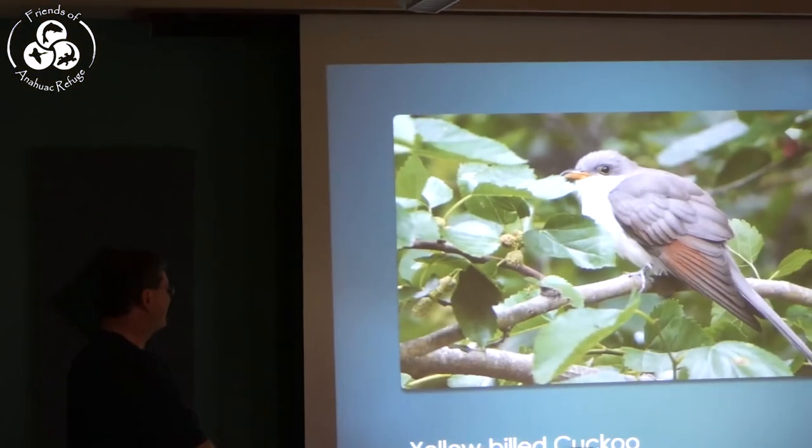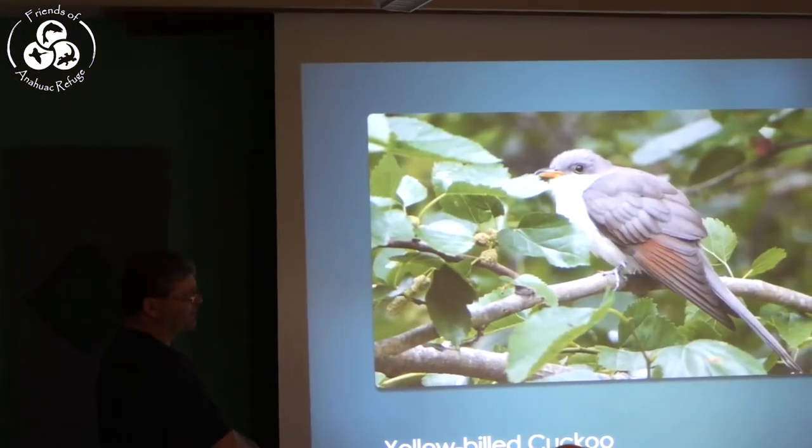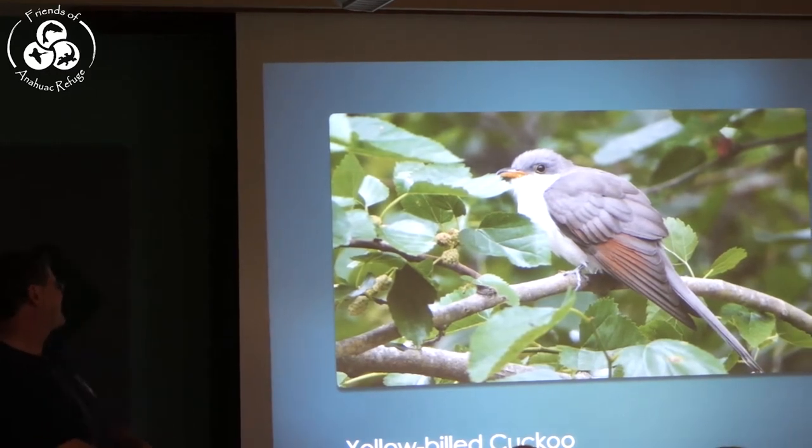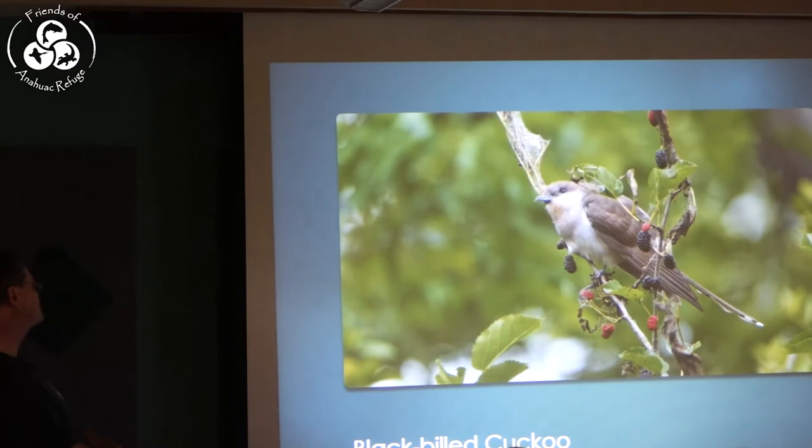Now we'll move into our passerine birds — the big colorful birds you're all waiting for. Here's one of our first ones, the Yellow-billed Cuckoo. Here's the Black-billed Cuckoo — it has a black bill, and look at that wing: there's no rufous in that wing, it's just a brownish, grayish bird.